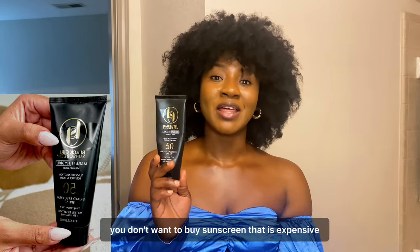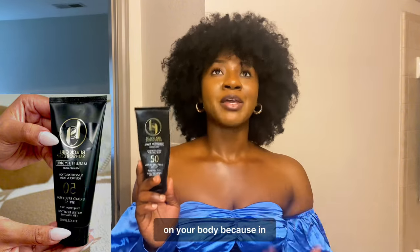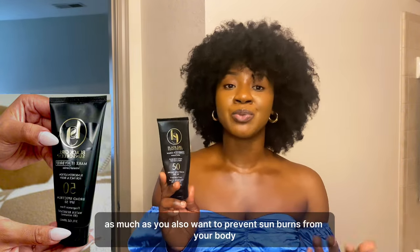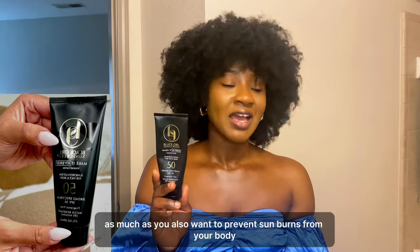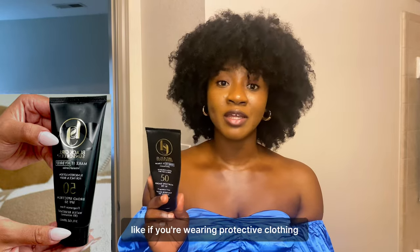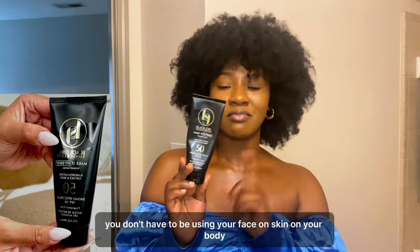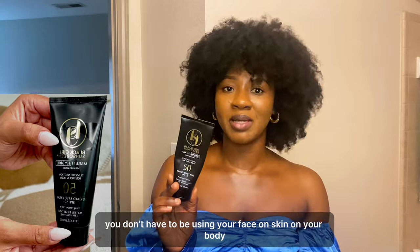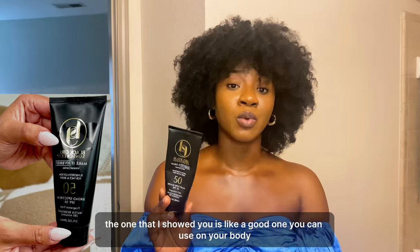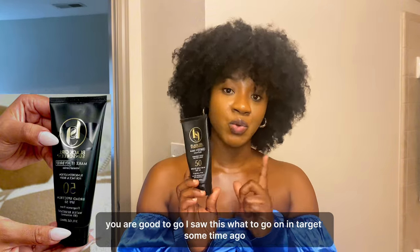You don't want to buy an expensive sunscreen and use it all over your body. If you're wearing protective clothing and not exposing your body too much to the sun, you don't have to use your face sunscreen on your body. The Coppertone is a good one for your body, but the Black Girl Sunscreen is strictly for the face and neck area.